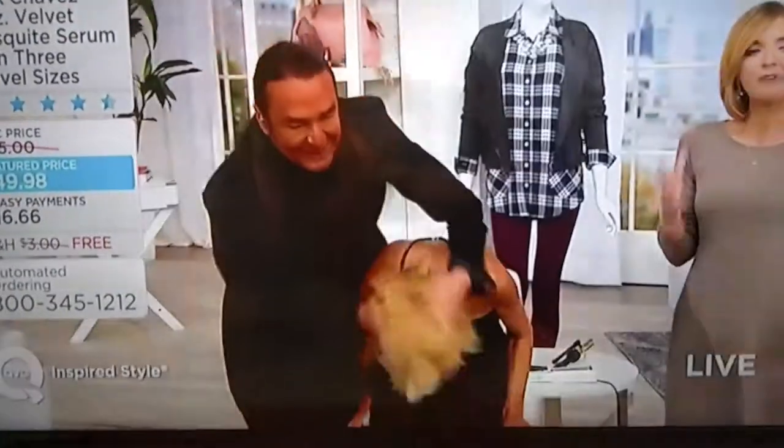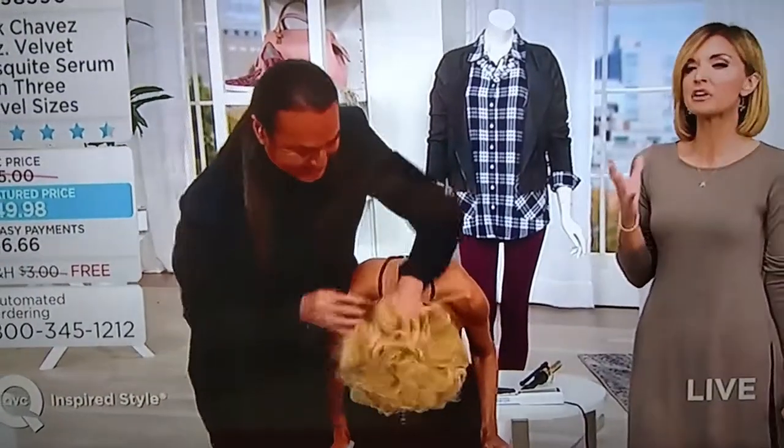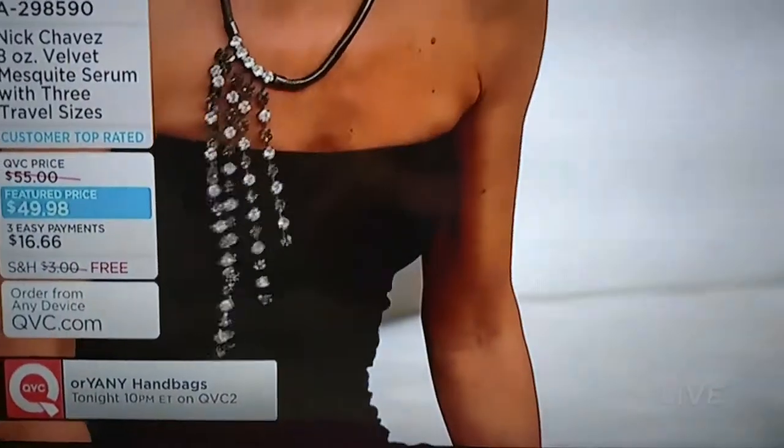It is worth reminding you that the value you are getting is easily going to last you a year. I really don't care how much hair you have or how much you use, this is going to last you a year. It's about the same price as the half size bottle and the three travel sizes that you are getting. Today, three easy payments of $16.66. We threw in the bonus of free shipping and handling.